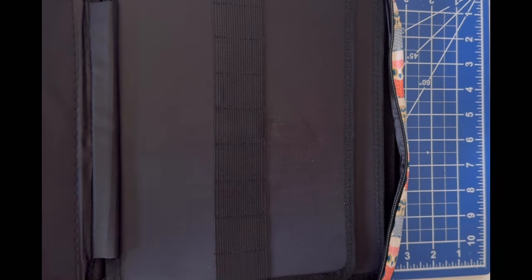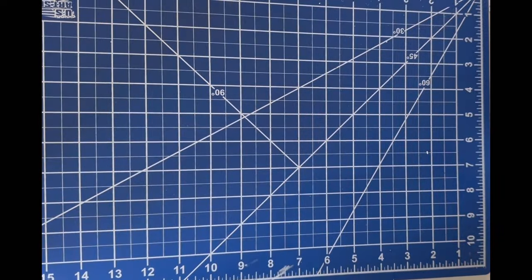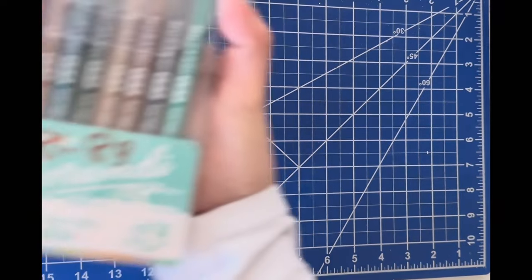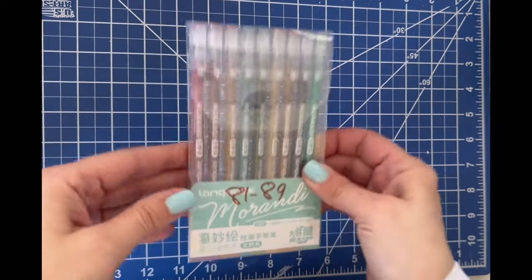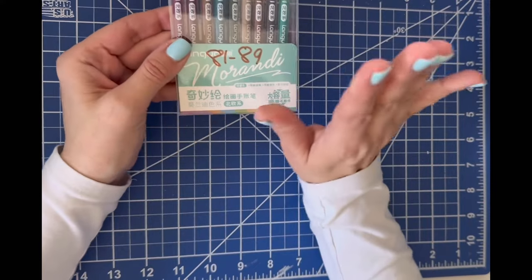I totally forgot about these — the Morani pencil pens, which I may actually put in that new pencil case since they're like gel pens. Let me show you guys these. These are the Morani pens — I saw someone using them on a coloring page and I really liked it.